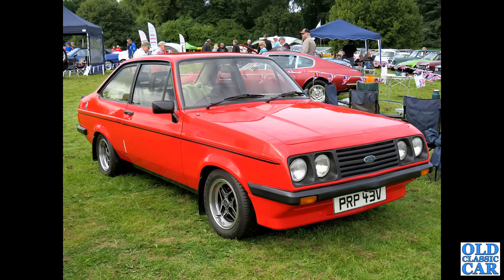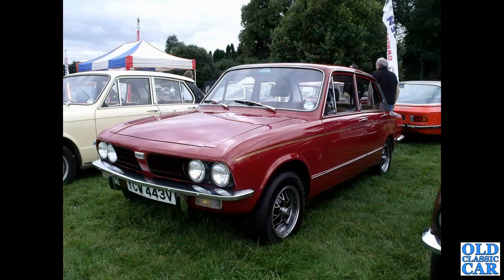Another car just about creeping into this particular selection — we've got a Ford Escort RS2000, a V-Reg car from 1979 to 1980. Just about makes it in here. Same with this one — the Triumph Dolomite Sprint.